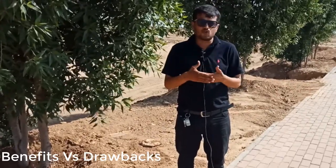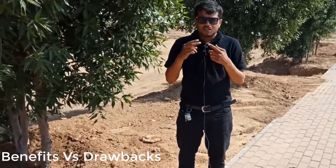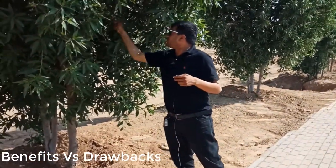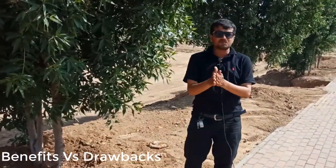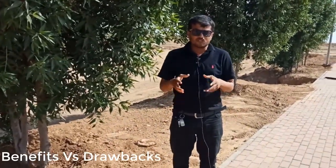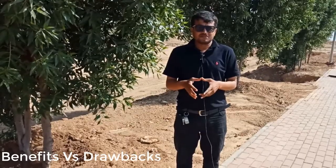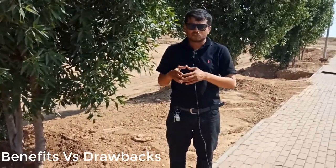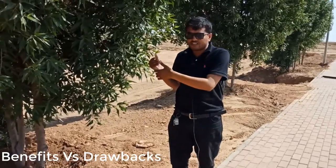A second drawback is that this tree produces seeds. When these spores spread into the air, they create pollen allergy, dust allergy, lungs allergy, and inhalation problems. This is also a devastating drawback, and we should not grow this tree in community areas.